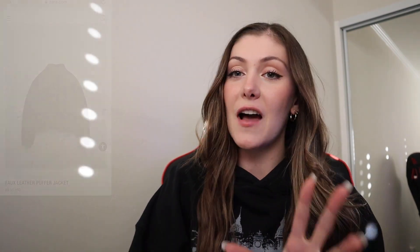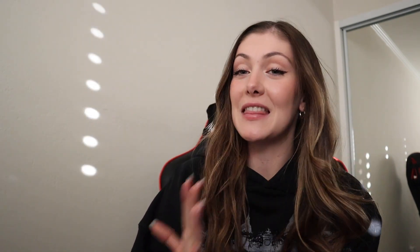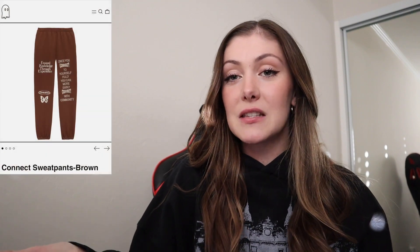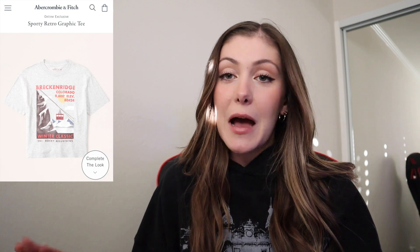Speaking of winter, Zara has some really cute pieces. This Zara short puffer vest — I also really love this Zara faux leather puffer jacket. I feel like Zara does winter fashion the best, honestly. But this Zara fleece vest is to die for. Next up is this sweatshirt from White Fox, and you can also get the matching sweatpants. Sticking to the matching set theme, Lonely Ghost has this tracksuit that I really, really want — this is what the hoodie looks like, and these are the sweatpants. I am obsessed with this brown color. Lonely Ghost also has really good hoodies, so here's another hoodie I've been wanting. Next up is this Abercrombie graphic t-shirt — don't sleep on Abercrombie, they have some really cute stuff. And also from Abercrombie, they have really cute crewnecks, and this is one I've really been wanting.